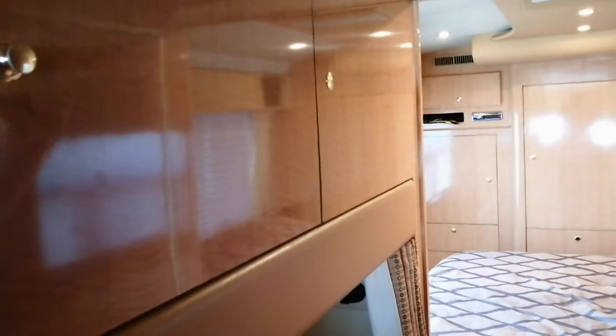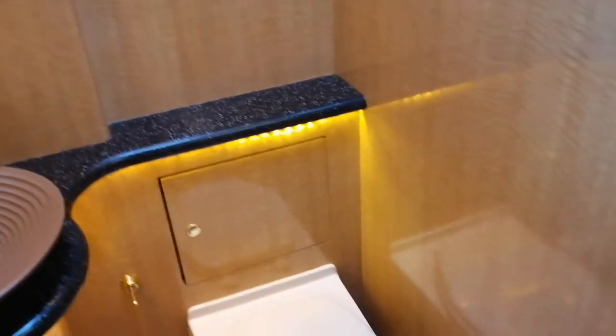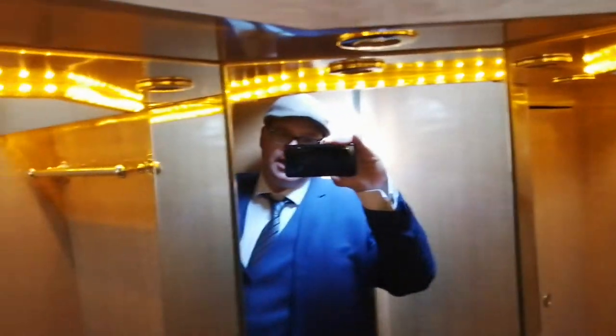There is a bunk bed with massive bins above for more clothing storage. For a mere five thousand dollars, we can turn this into a full double bunk bed. On this side we do have the bathroom with rope lighting — how fantastic is that!